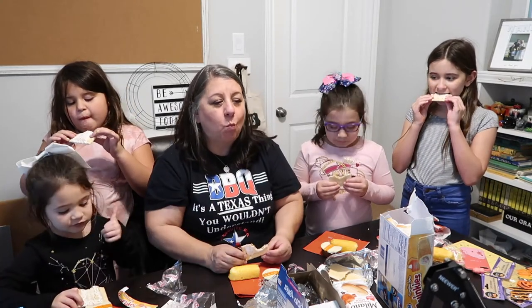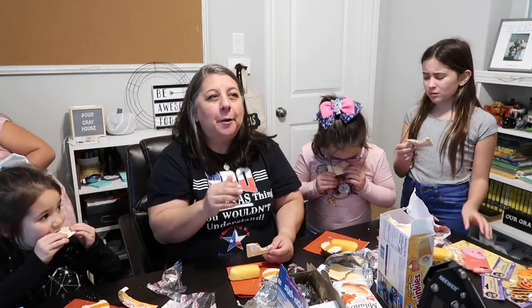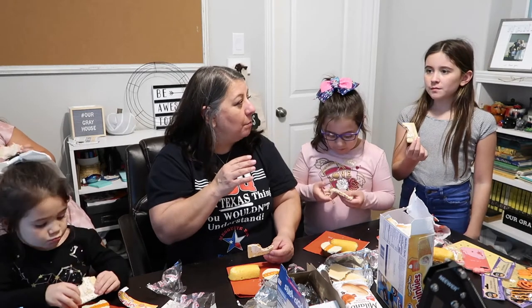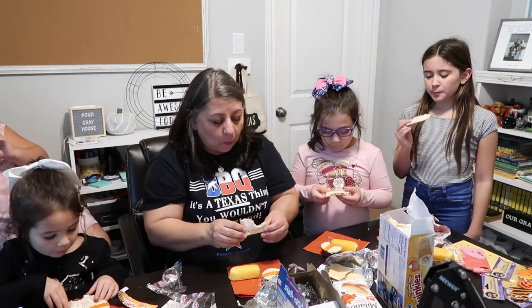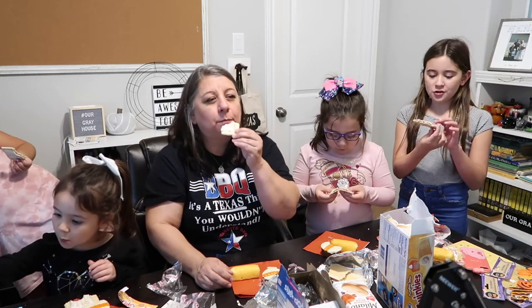It smells like regular pumpkin pie. One, two, three — it's good! Yum! I don't really like it — but I bet if we heat it up and put it in the toaster it would be better. I love it!